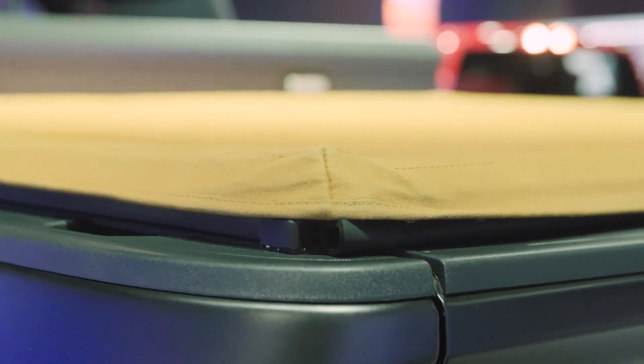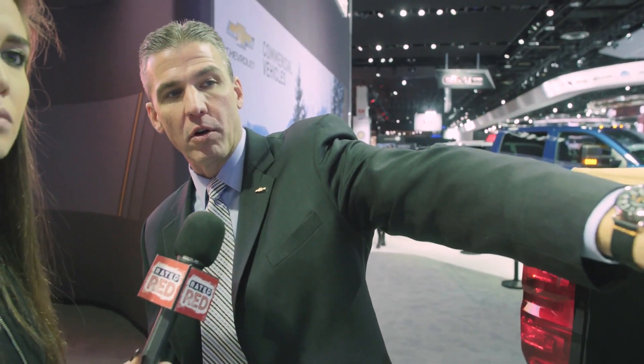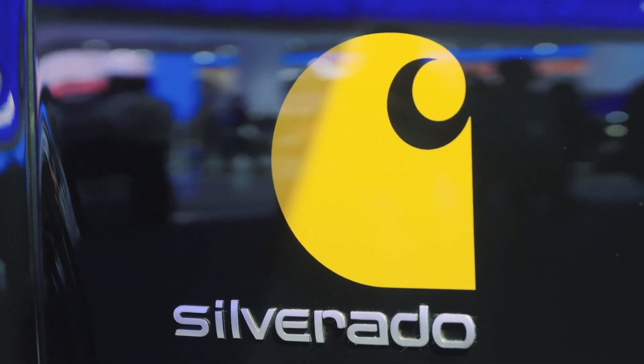You've got the Carhartt material duck cloth on the tonneau cover, with some accents inside the vehicle — Carhartt stripe, Carhartt Silverado logo on the door. We actually did Silverado in their font, and all of the metal surfaces have a brushed material that matches the buttons on their jackets. There's a lot of thought and detail that went into this truck.